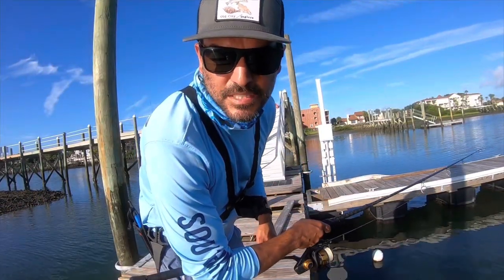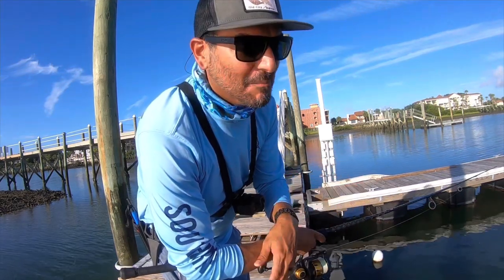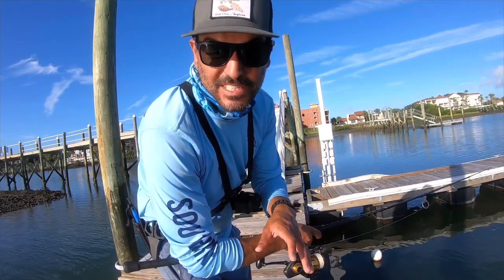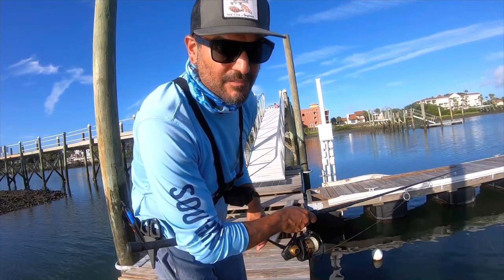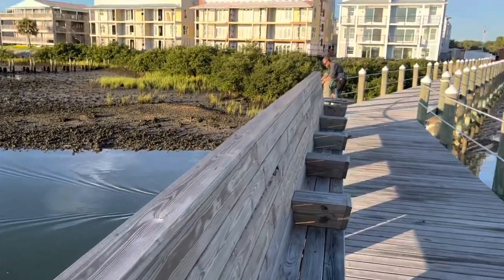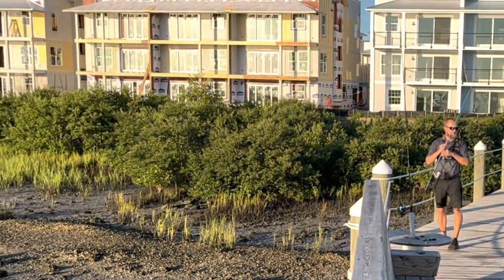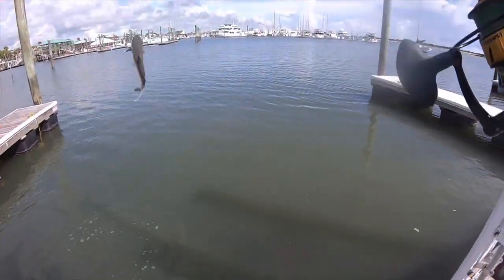So that chum bag has been sitting for over an hour. I don't know how long it takes but there's lots and lots of bait fish all coming around this dock right now. I mean they were probably here anyway, but I come here all the time and this seems like an extra amount. Oh, it's a catfish — boo.